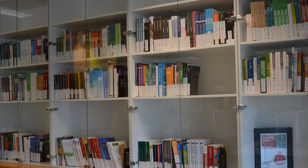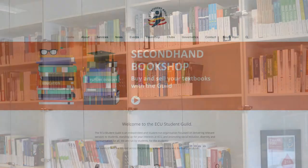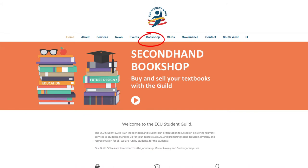The Guild's second-hand bookshop allows students to buy and sell used textbooks. Visit the Guild website to view the list of books we buy back and to see what's in stock for your current studies.